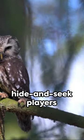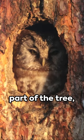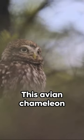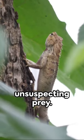Ever wonder how nature's top hide-and-seek players manage to blend in so well? The potoo bird is a master of disguise. By day, it becomes a part of the tree, mimicking the bark's texture and color with its feathers. It's a living, breathing, winged stealth machine. This avian chameleon uses its unique camouflage to avoid predators and catch unsuspecting prey.